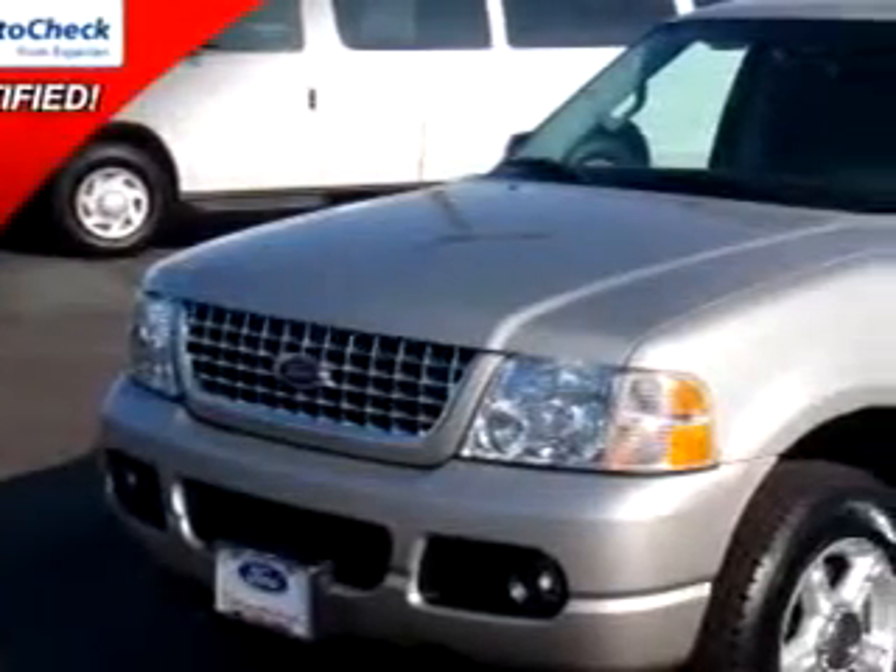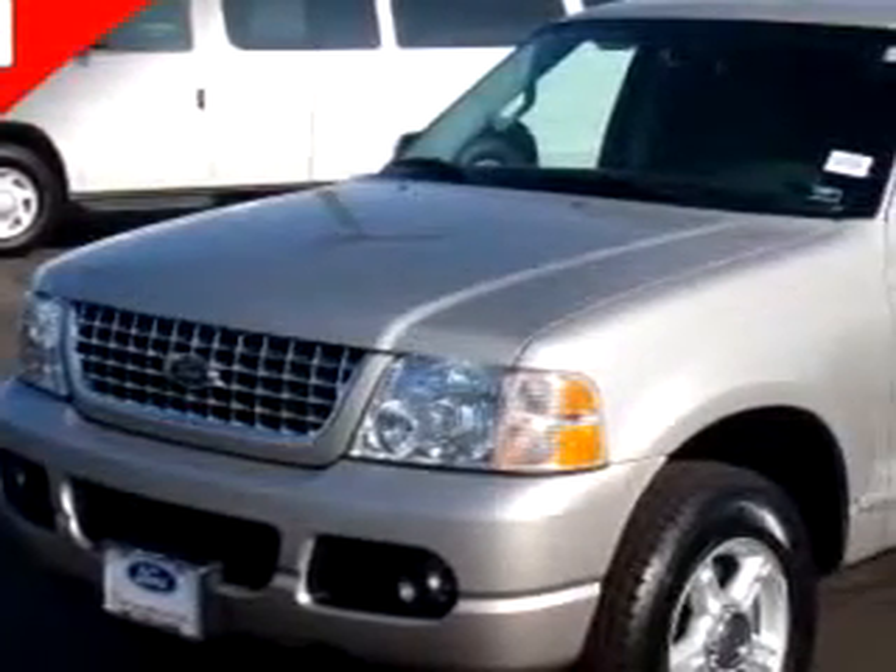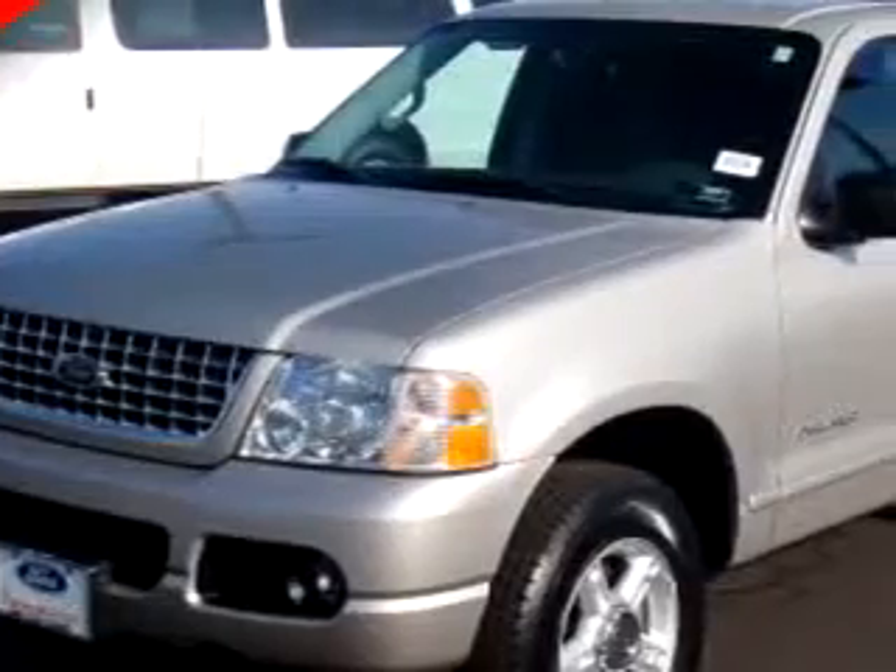At Thoroughbred Ford, we know you are not just looking out for you. You need a vehicle for your entire family. You will love this Silver '05 Ford Explorer XLT, equipped with a 6-cylinder engine and an automatic transmission with 66,719 miles.